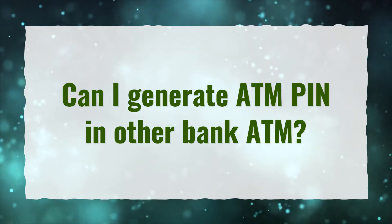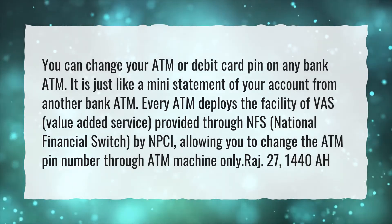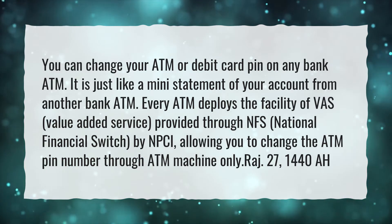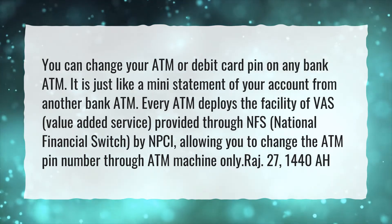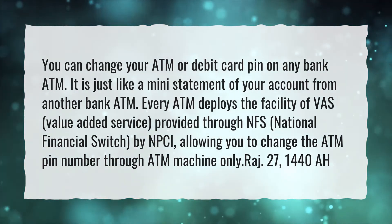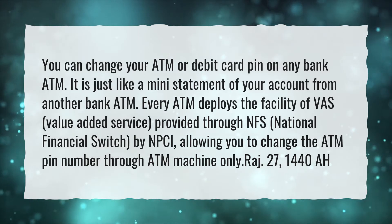Can I generate an ATM PIN at another bank's ATM? You can change your ATM or debit card PIN on any bank ATM. It is just like getting a mini-statement of your account from another bank ATM. Every ATM deploys the facility of VAS, value-added service, provided through NFS, National Financial Switch, by NPCI, allowing you to change the ATM PIN number through the ATM machine only.